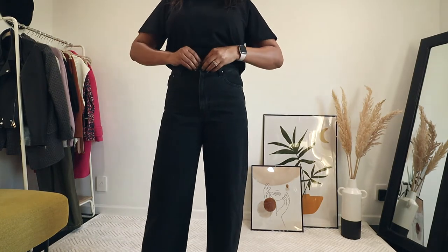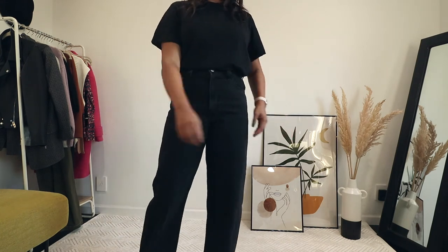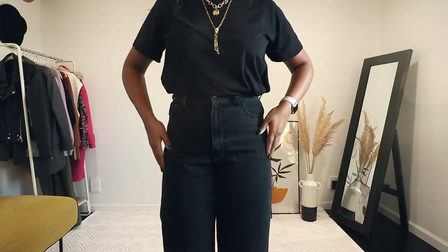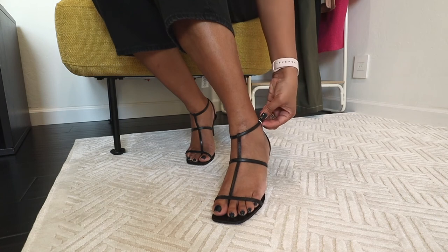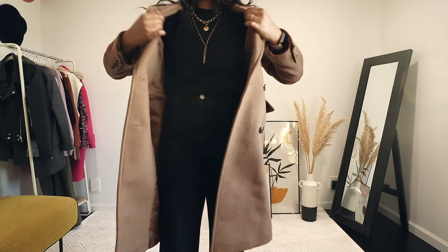Next up: date night outfits. For this first look I'm wearing a black crew neck t-shirt and black baggy jeans — my favorite relaxed date night look. I'm dressing it up with some layered jewelry, and for footwear I'm wearing strappy sandals, which are my favorite way of dressing this outfit up. Then I'm just layering it with the camel coat.